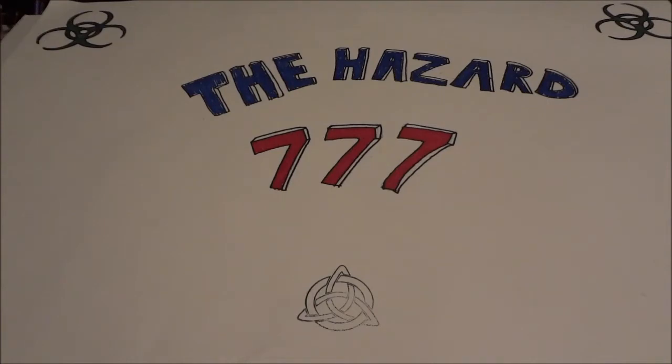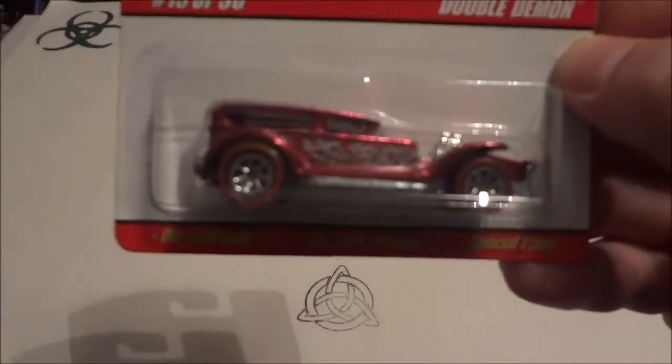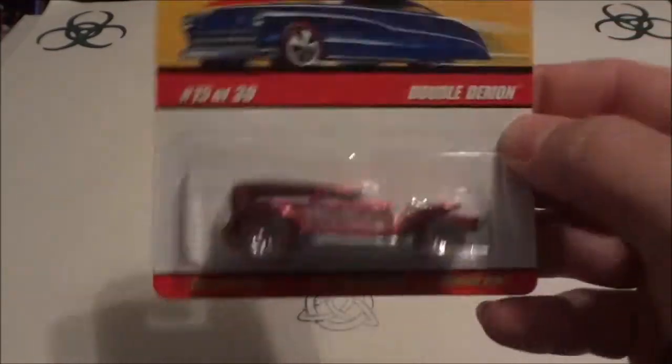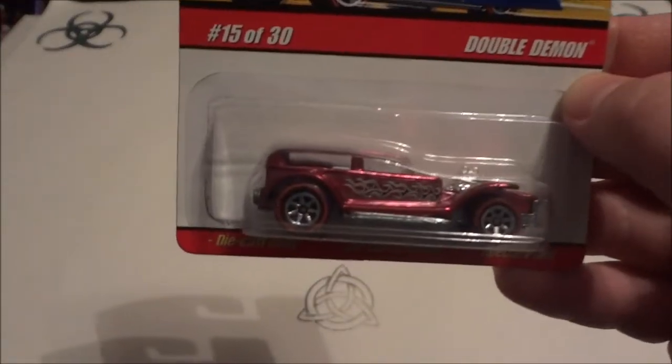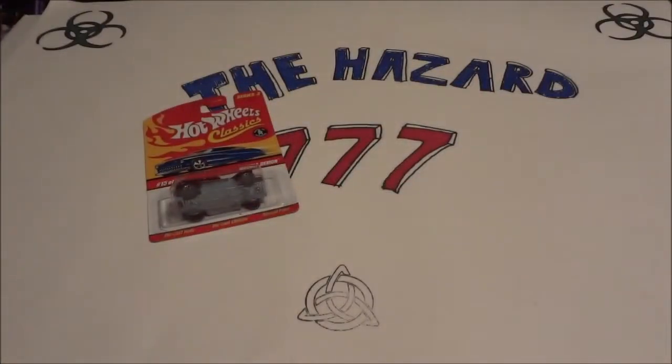Let's see what he sent — check it out! Got the Double Demon Hot Wheels Classics. These things are really nice. Cobra sent me a couple a while back, so this adds to the collection. I'm about to pull them down and get them where I can see them — they're too high up. That is awesome, man.